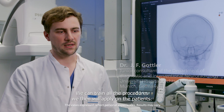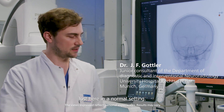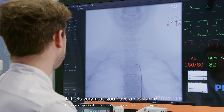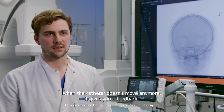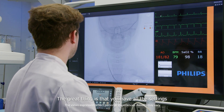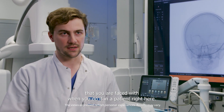We can train all the procedures we will then apply on patients, just here in a normal setting. It feels very real. You have resistance — you feel when the way is blocked somehow, when the catheter doesn't move anymore, it gives you feedback. The great thing is that you have all the settings that you are faced with when you do it in a patient, right here.